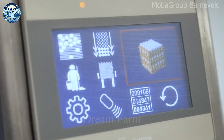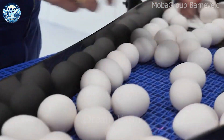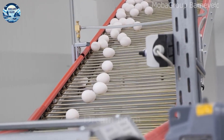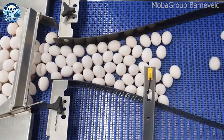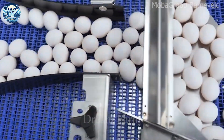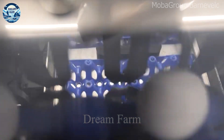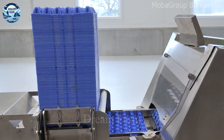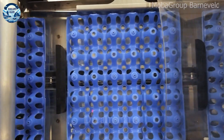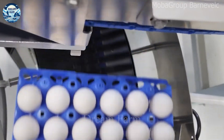Automatic egg harvesting and packaging technology has brought great breakthroughs, helping to improve product efficiency and quality. Automated systems such as MOBA egg packing machines are capable of processing up to 150 egg trays per hour, which equates to about 54,000 eggs. This process is not only fast, but also ensures food safety and hygiene, minimizing losses during transportation.